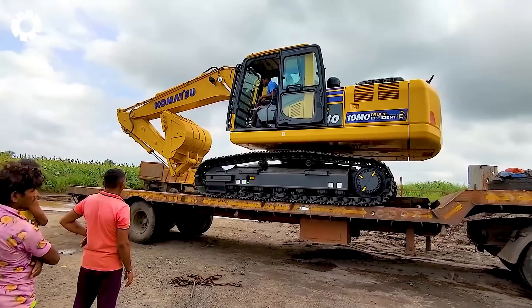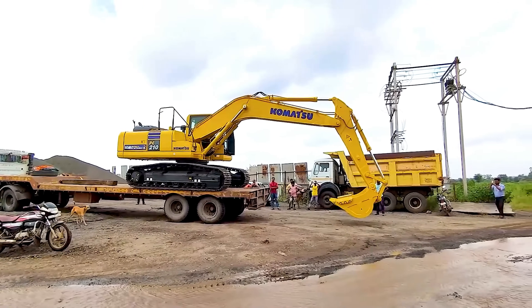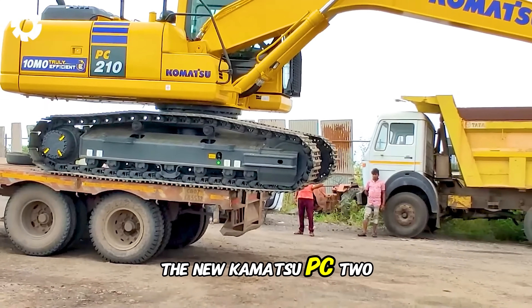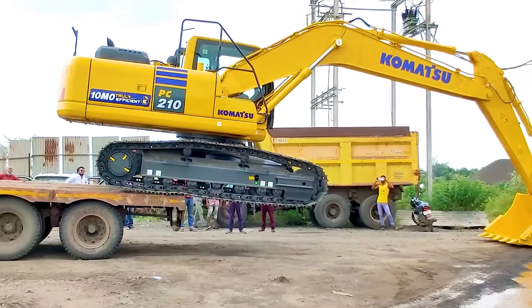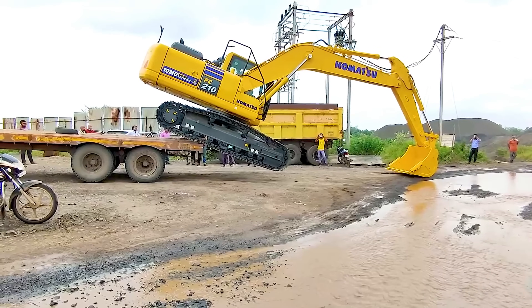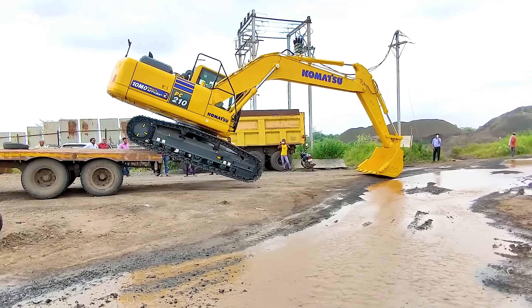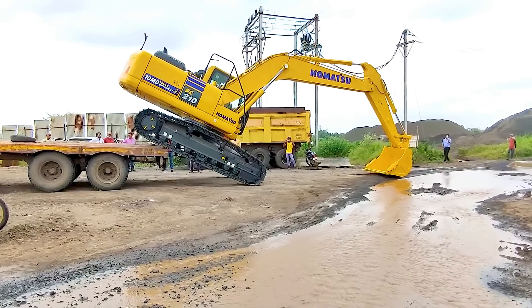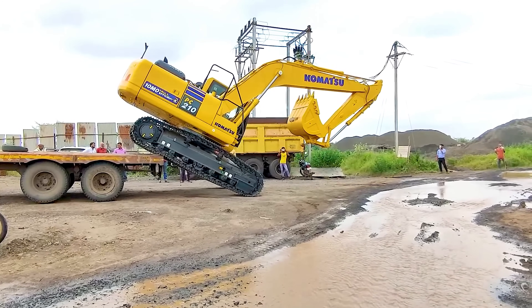Have you ever witnessed such an impressive sight? When the new Komatsu PC 21010 begins its work, all eyes are on it. The powerful excavator unloads cargo from the trailer without the need for a ramp, demonstrating incredible precision and efficiency in every move.